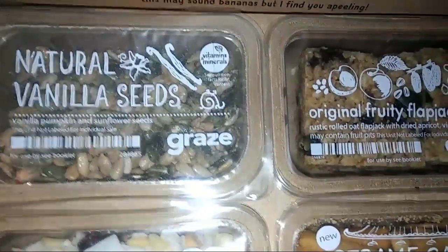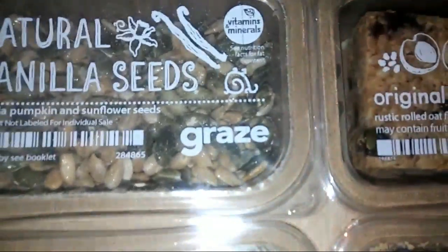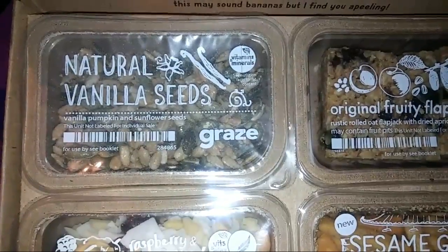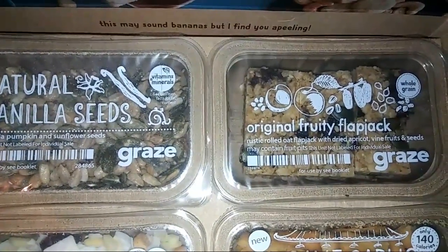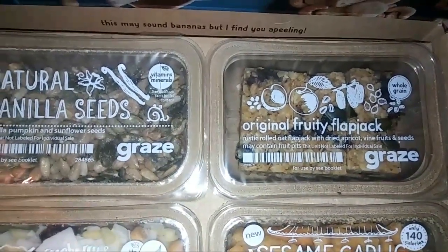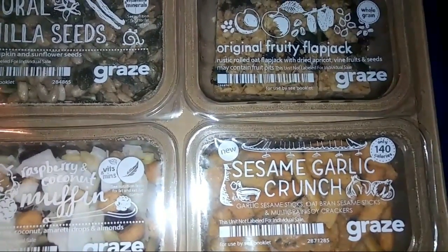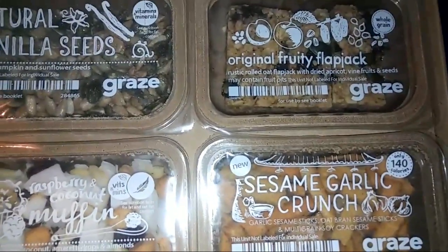The first box will be free and the fifth box will be free. Here are the snacks I got: natural vanilla seeds — vanilla pumpkin and sunflower seeds. This one is original fruity flapjack — a rustic rolled oat flapjack with dried apricots, vine fruits, and seeds. It says may contain fruit pit. This one is sesame garlic crunch — garlic sesame sticks, oat bran sesame sticks, and multi-grain soy crackers.